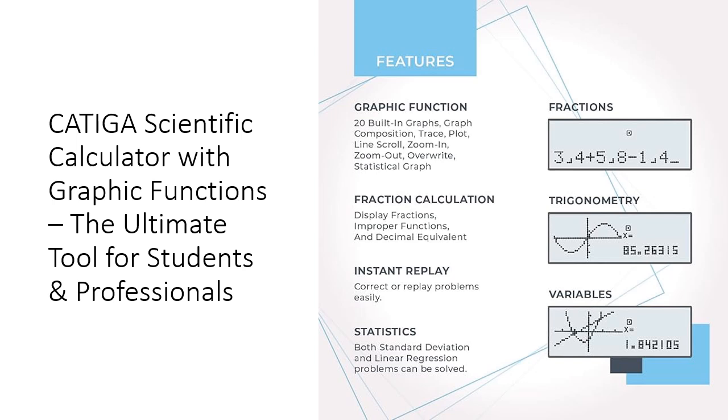With over 360 functions at your fingertips — from trigonometry to statistics and linear regression — you'll have everything you need to excel in subjects like calculus, physics, and finance.